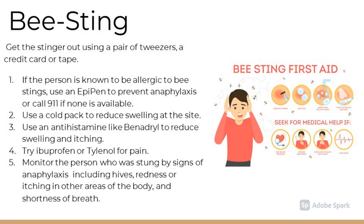Bee stings. The first step to treating bee stings is to get the stinger out using either a pair of tweezers, a credit card, or tape. If the person is known to be allergic to bee stings, use an EpiPen to prevent anaphylactic shock, or call 911. Use a cold pack to reduce swelling at the site. Use an antihistamine like Benadryl to reduce swelling and itching. Try ibuprofen or Tylenol for pain. Monitor the person who was stung for signs of anaphylactic shock.